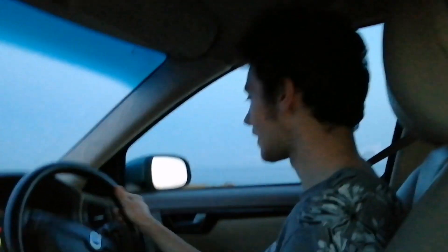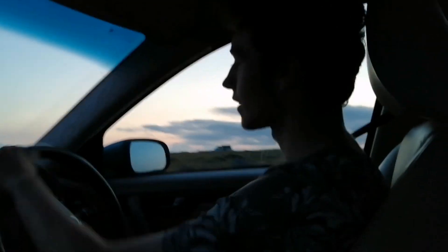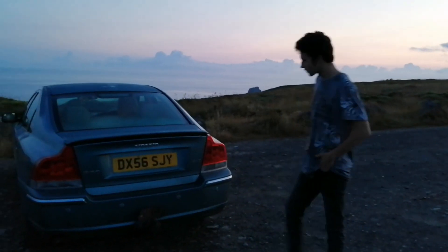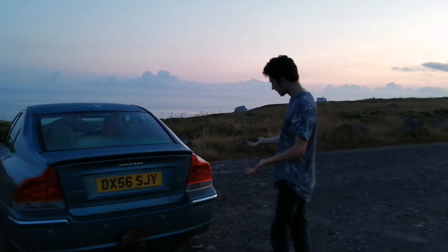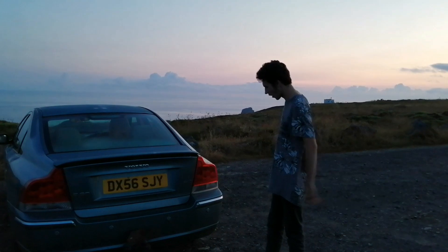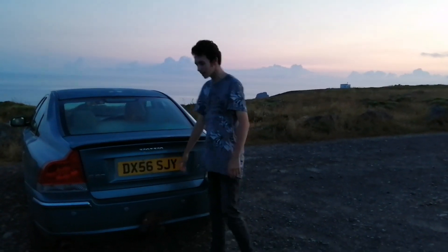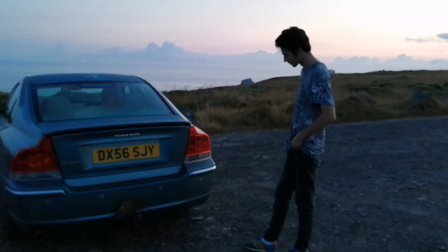We'll go around to the exterior and interior of the vehicle now. Let's park up. So yeah, this is the Volvo S60 — this is the rear end of the car. Obviously you've got the tow bar here for a caravan or trailer. I reckon it could pull a caravan all right.